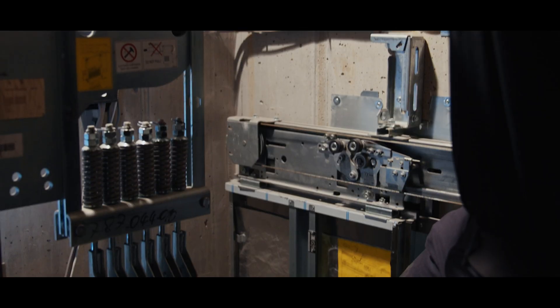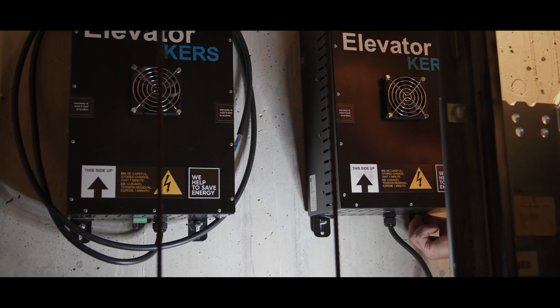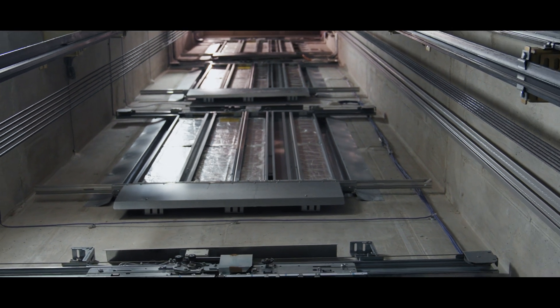A basic single module KERS installation usually takes anywhere from one to two hours. It's connected directly to the already installed elevator drive, so it makes a perfect retrofit option for any type of buildings that may have older drive systems but want to increase their energy efficiency.